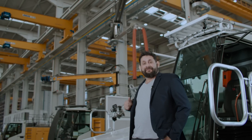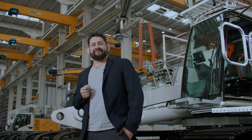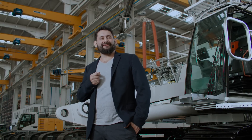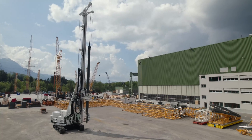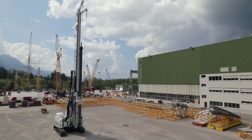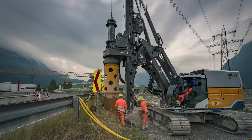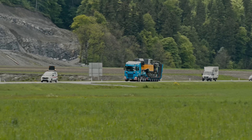In this assembly hall for deep foundation machines, two new drilling rigs are currently being built. I am proud to present the LB25 Unplugged and LB30 Unplugged. Both machines have proven themselves as conventional versions. The Unplugged models are equal in terms of applications, weight and transport, but have the additional benefits of zero emission.